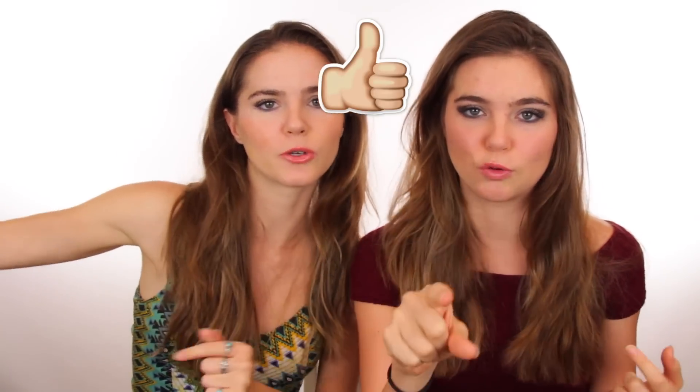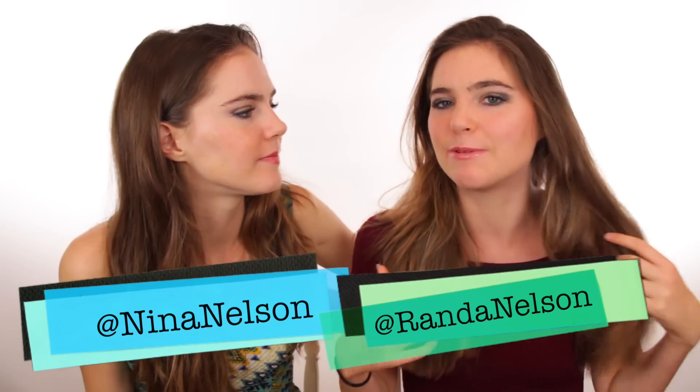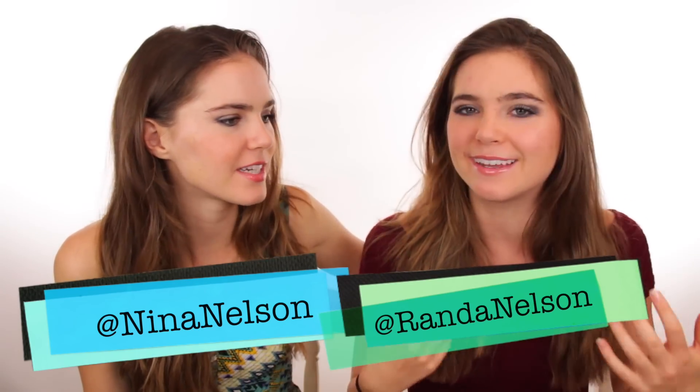Thanks for watching! If you like this video be sure to give it a thumbs up and don't forget to hit that subscribe button. We post videos every Thursday and Saturday and sometimes on other days. We're going to try to do a weekly what I eat in a day on Fridays, so stay tuned. Make sure to follow us on social media — Instagram, Snapchat, Twitter — it's all at Nina and Randa. We also have our personal Instagrams: Randa Nelson and Nina Nelson. We like to post little inspirational stuff. We will see you next video — bye!